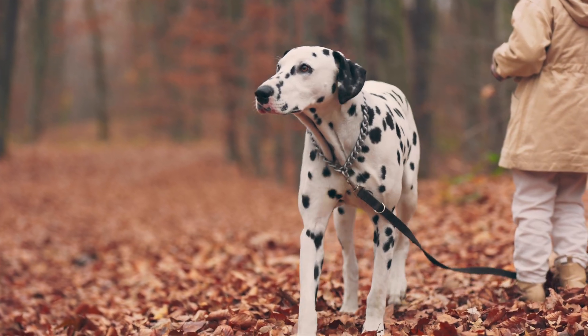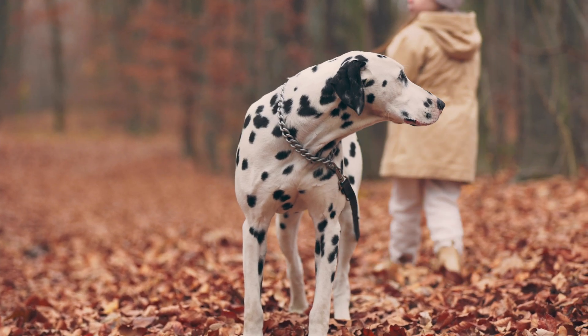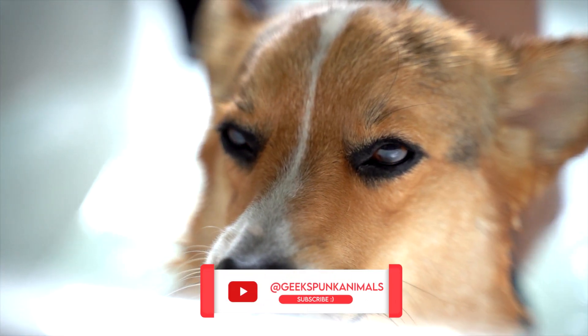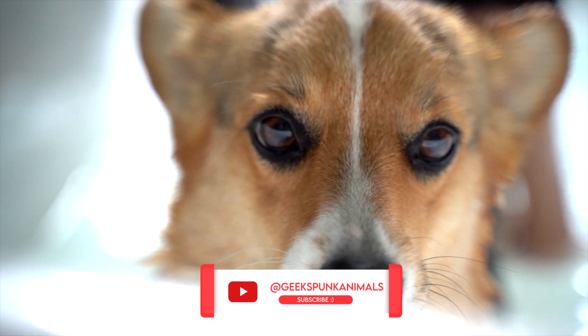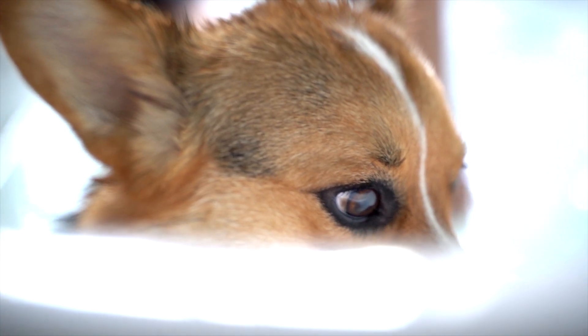During a reverse sneeze, the dog will suddenly become still, extend its head and neck, and make a loud snorting sound. This sneezing fit might last for a few minutes and will seem like it will never stop. It can be pretty scary the first time you witness your dog reverse sneezing.